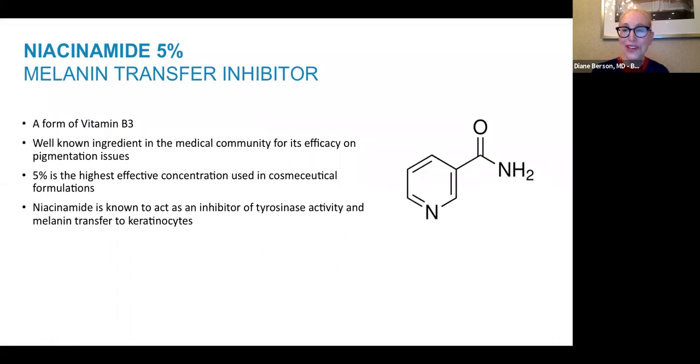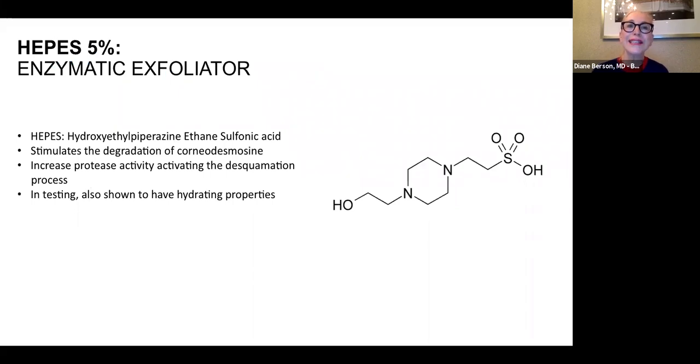Niacinamide is also included in this product, inhibiting the transfer of melanosomes from melanocytes to keratinocytes and thereby helping fade pigmentation — it is a very potent inhibitor of tyrosinase activity. An enzymatic exfoliator is also included, because you can improve hyperpigmentation not only by inhibiting tyrosinase or melanosome transfer, but also by exfoliating the outer layer of skin. A lot of pigment resides in that outer epidermal layer, and something keratolytic will help even out and fade the hyperpigmentation.